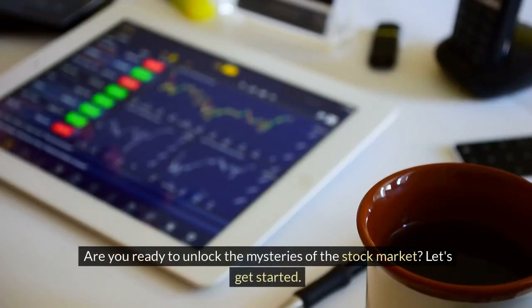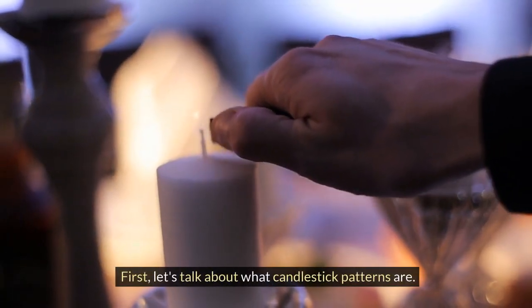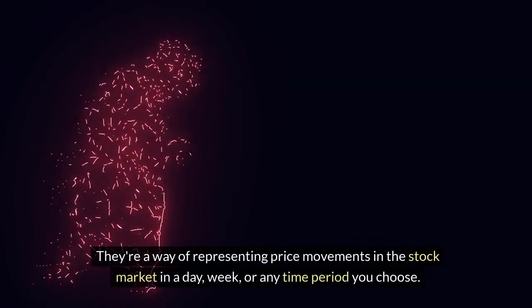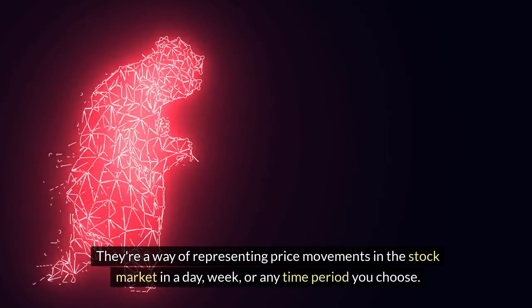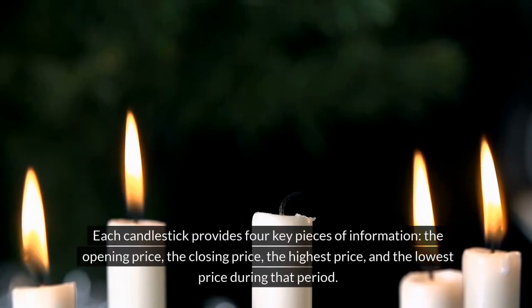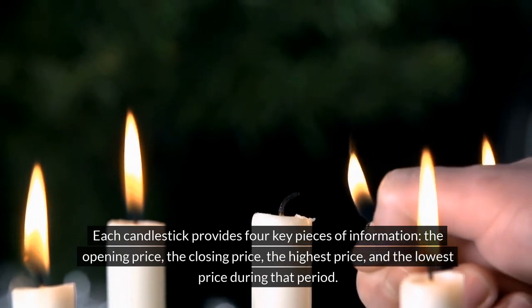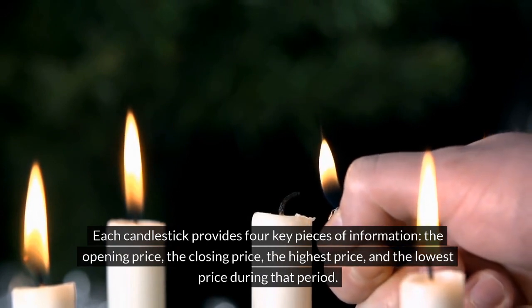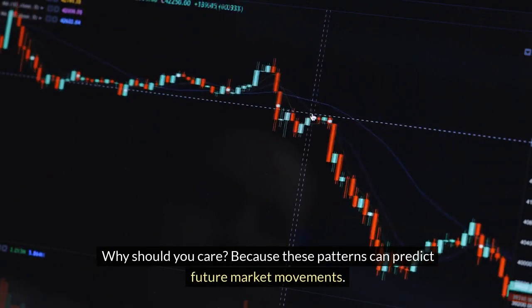Are you ready to unlock the mysteries of the stock market? Let's get started. First, let's talk about what candlestick patterns are. They're a way of representing price movements in the stock market in a day, week, or any time period you choose. Each candlestick provides four key pieces of information: the opening price, the closing price, the highest price, and the lowest price during that period. Why should you care? Because these patterns can predict future market movements.